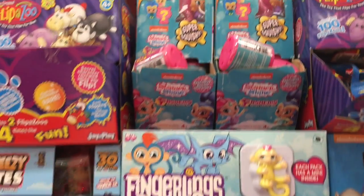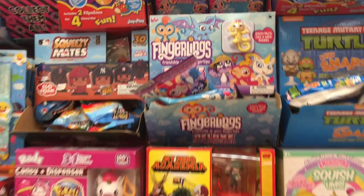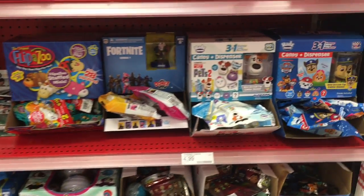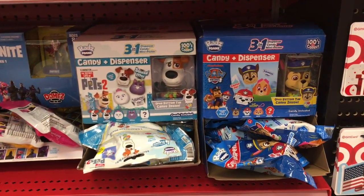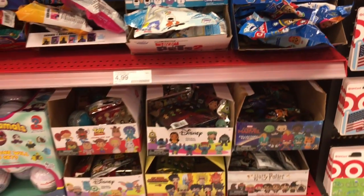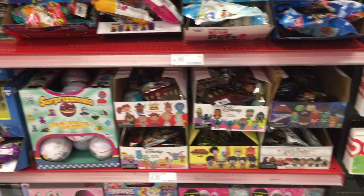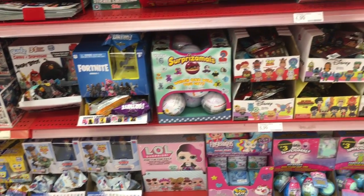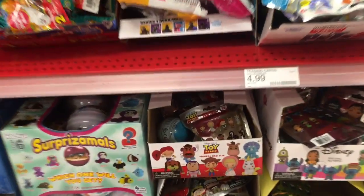Oh, they even have Teeny Genie Fashums, which I don't remember seeing those before, so that's really cool. Definitely check out the front section of your Target. There's one Target by me that doesn't even have a front section anymore — they just have gift cards — but this one does, so not every Target is equal in terms of what they have in front.